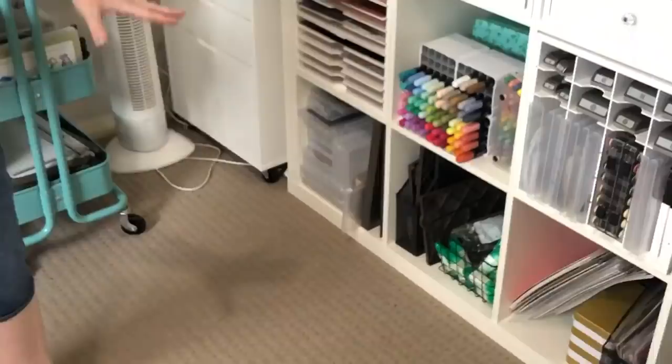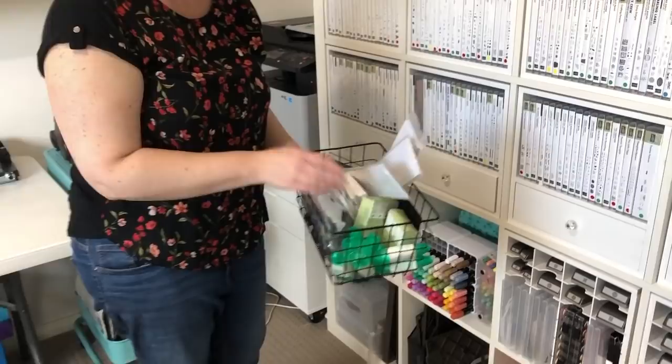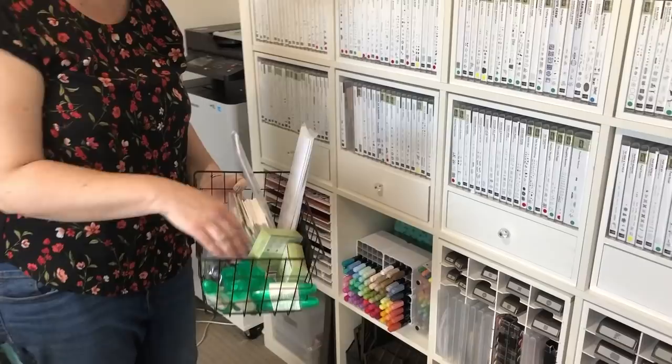Do you like all our adhesives? That's looking very low at the moment. We need a lot more dimensionals — I just ordered 20 packs of dimensionals. We've got a few Tombow but we'll definitely be needing some more because they get used a lot.